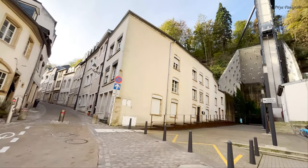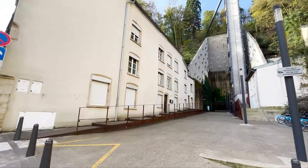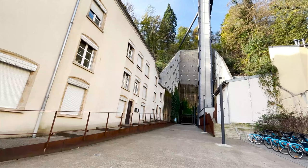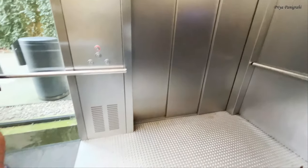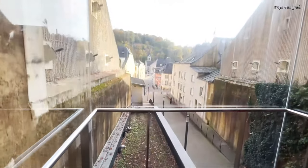The Grand District is one of the most authentic and charming areas in the city, along with the Clausen district and the Pfaffenthal. It was nice to walk around the banks of the Alzette River and explore the unique architecture — you simply cannot miss this place when you are in the city.